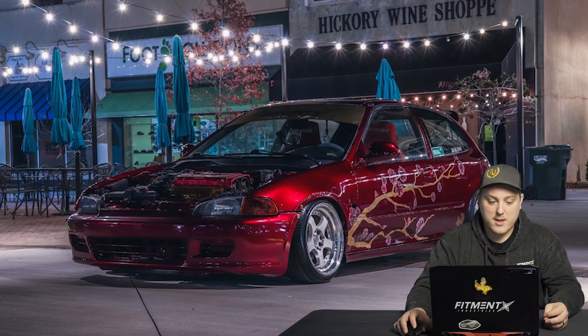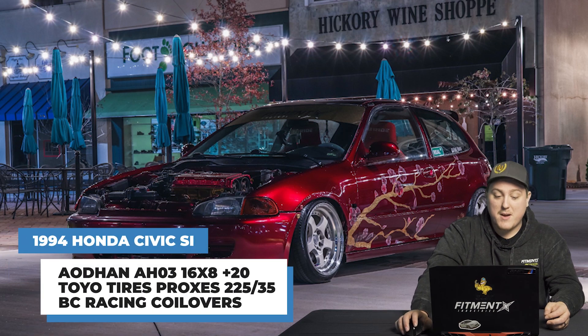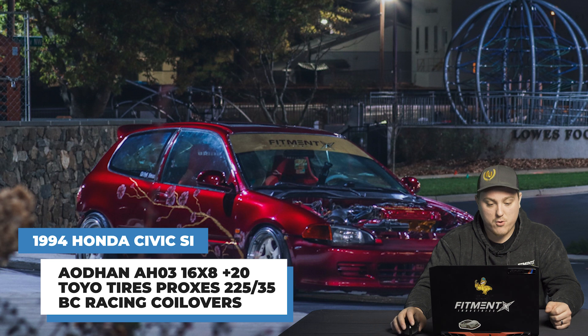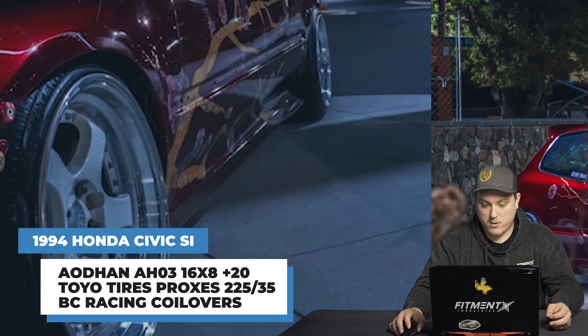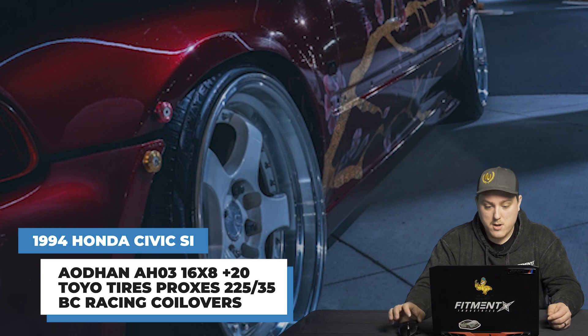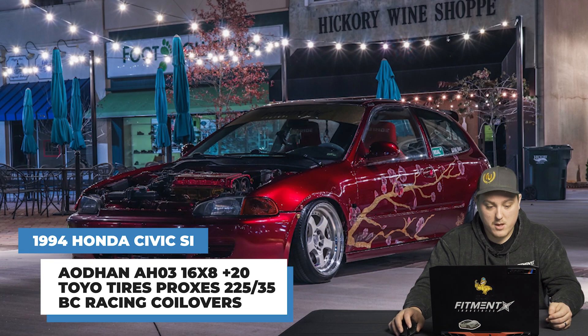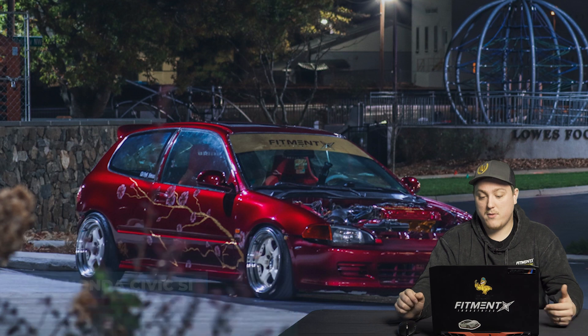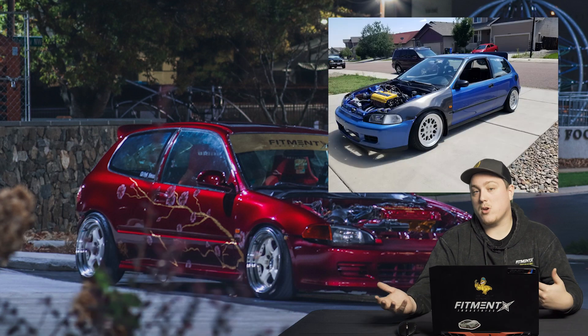Moving right along to this 1994 Civic with some Adhan AH-03s — 16 by 8 plus 20 — pushing that offset a little further out. Toyo Proxes in 225/35 on some BC Racing coilovers. Fenders are rolled to help clear, but there's no rubbing or scrubbing issues. If you want a little more aggressive fitment compared to the plus 30 setup, you can go with a plus 20 offset.